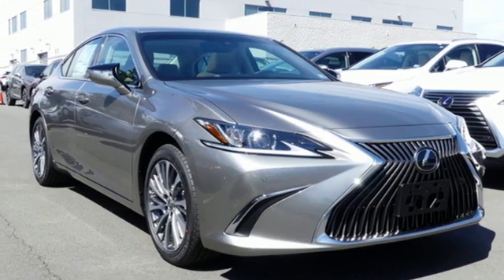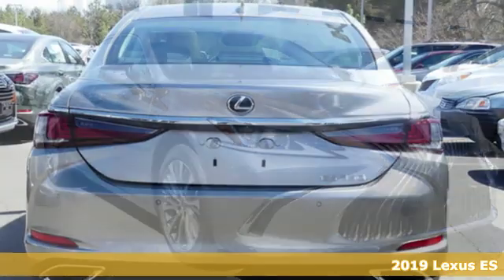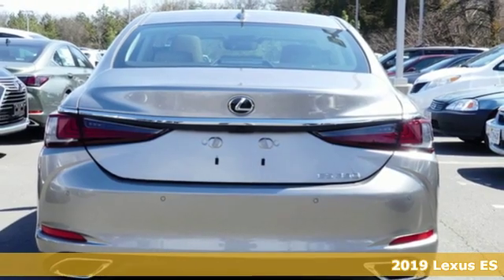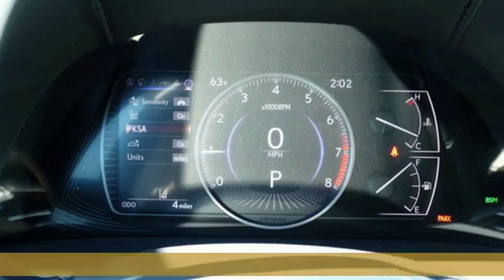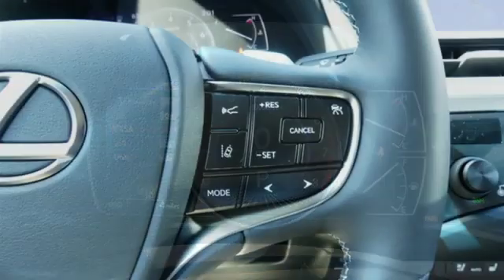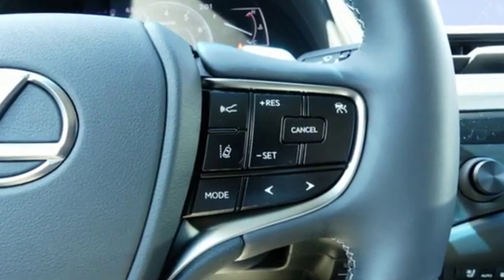Here's a new 2019 Lexus ES. Enjoy the exceptional world-class luxury of this stunning sedan filled with refined craftsmanship found in every single detail. Plus it offers an exciting list of features.